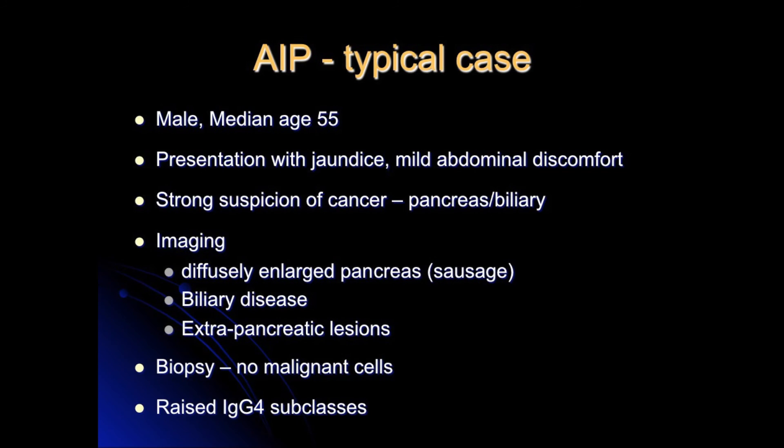Are there features you would pull out of that case as typical for AIP? Yes — on cross-sectional imaging, both CT and MRI, you typically see diffuse enlargement and swelling of the pancreas, a non-dilated pancreatic duct, and a hypoechoic rim around the pancreas. What we also frequently see is extra-pancreatic lesions — typically lesions in the rest of the biliary tree, in the kidneys, in the lungs, or in fact it's been described in almost any organ in the body now.